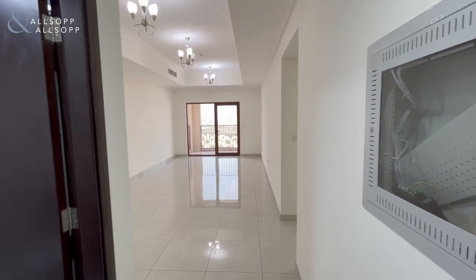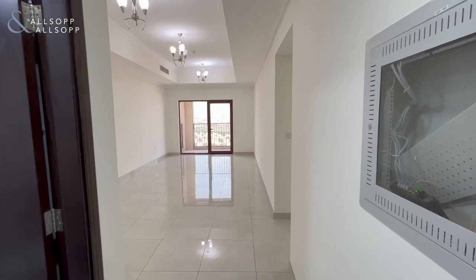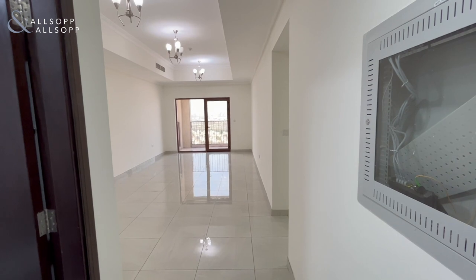Hello, this is Tawanda from Allsopp and Allsopp Real Estate. I'm here today to show you a spacious two-bedroom apartment in G24 Tower in Jumeirah Village Circle, just off Hessa Street next to Circle Mall.